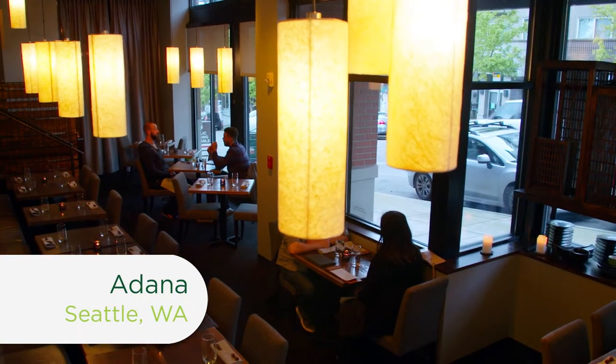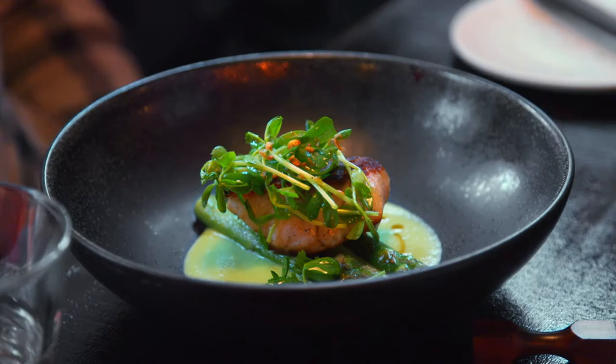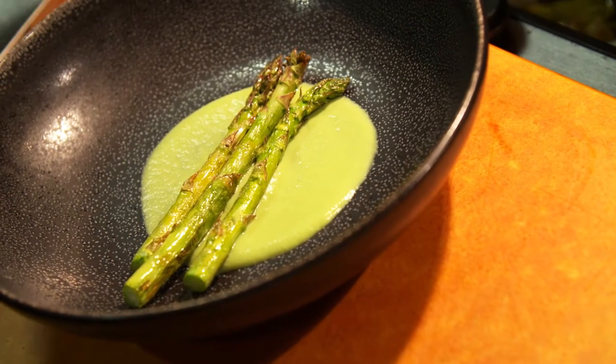We're visiting Adana, a Japanese restaurant nestled on Seattle's Capitol Hill. Here you can find a crave-worthy Japanese comfort food menu that merges owner and Chef Shota Nakajima's heritage with his culinary training.